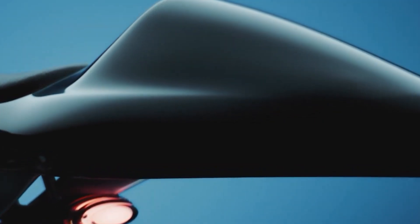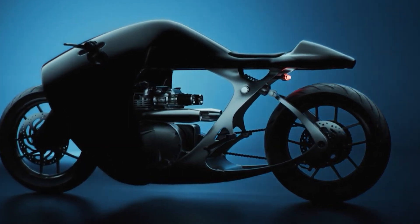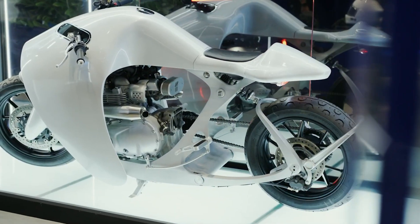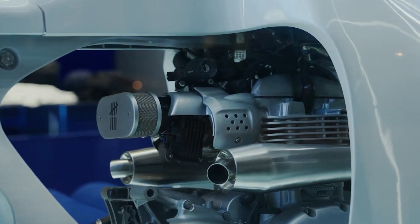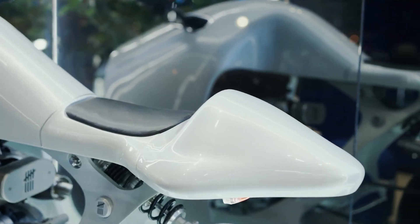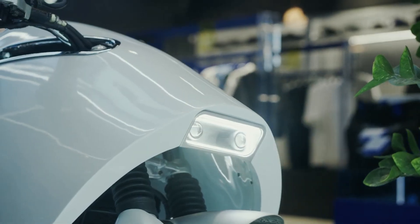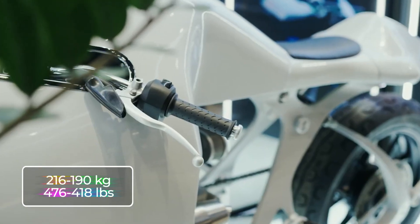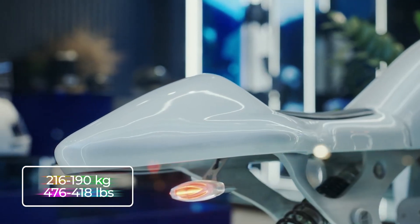All parts are laser-cut to perfection. The chassis uses aluminum, offering toughness, great resistance, and strength. Fitted with a Triumph engine, it makes the Supermarine 9 the best motorcycle around. This sleek carbon-fiber motorbike is currently under order-based production and weighs between 190 and 216 kilograms, or 418 and 476 pounds.